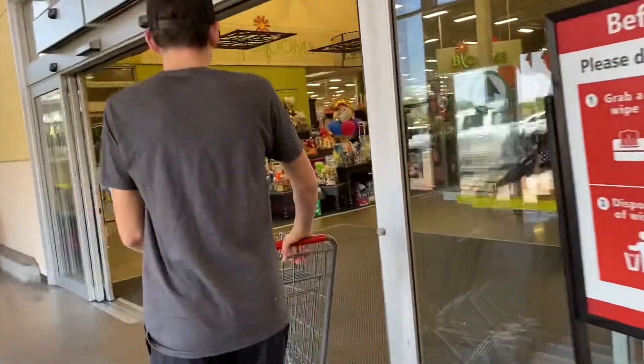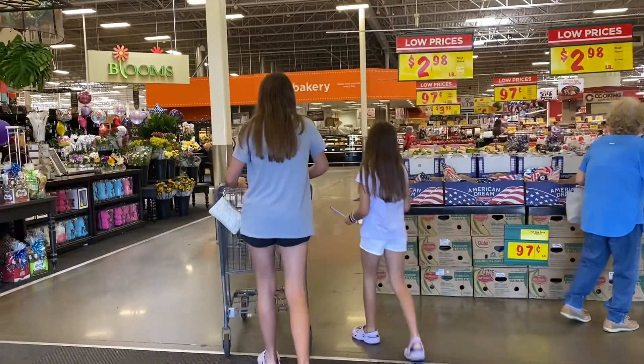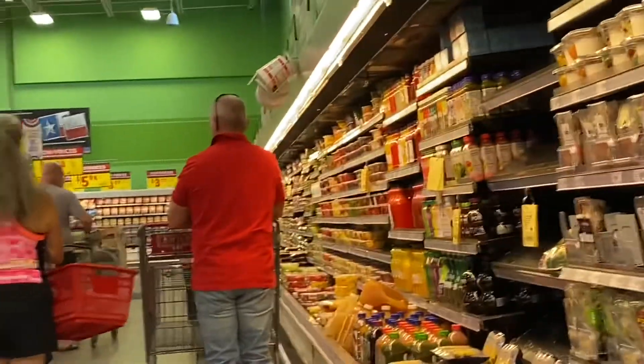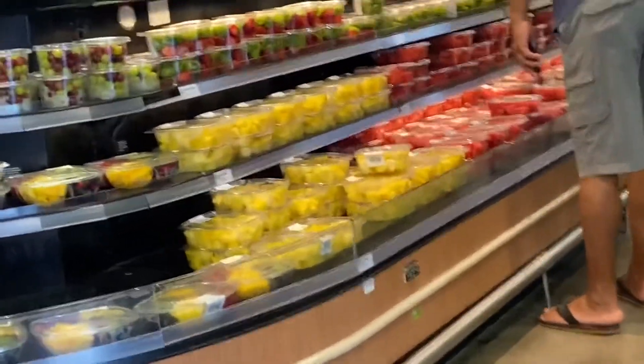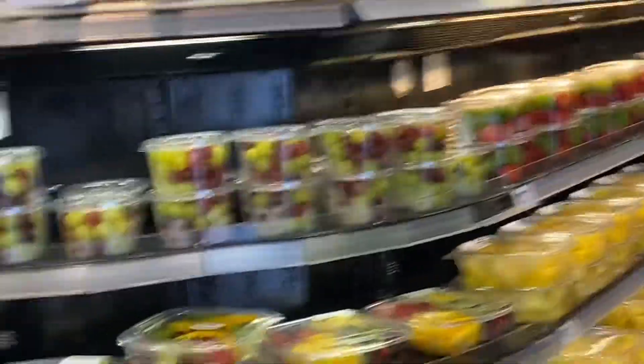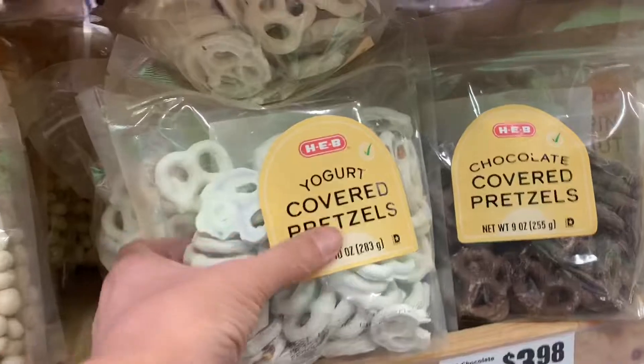My son is in high school and soon off to college, and I really need him to learn this life skill — grocery shopping and how to budget. What I did was use the HEB app to do online grocery shopping, which broke down everything by category and price, and then I printed off those sheets for the kids to carry down the aisles.